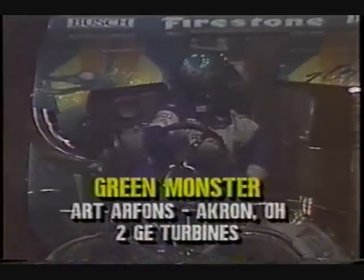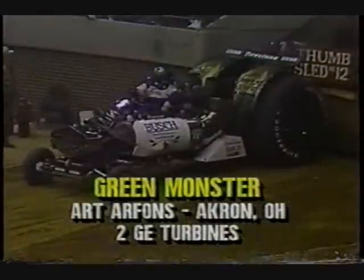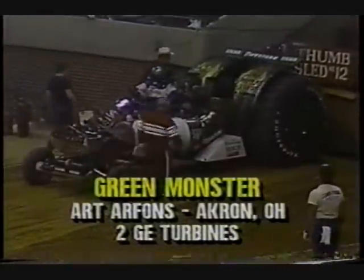Now backing in for a little go of it is the legendary Art Arfons in the Green Monster. He has got those two GE turbines. He'll light them up and he'll let them wail. If there's a bigger name in this sport, you tell me about it. There's Art getting a few last-minute instructions — the legendary, world famous. Having a little problem, looks like. There's Dusty passing along some message to him. The great thing about Art is that he puts on a show. It's not just a pull down the track for him.